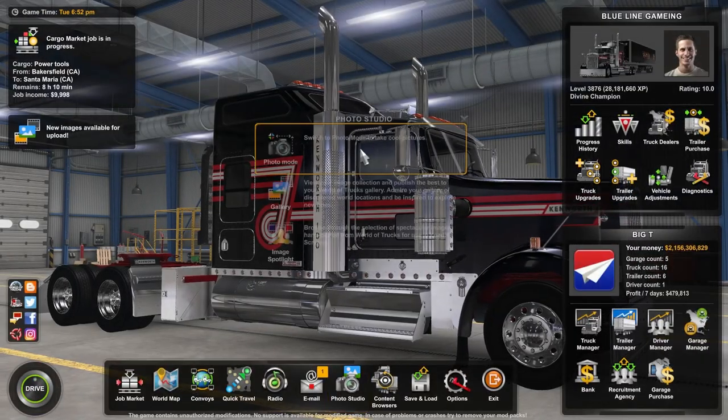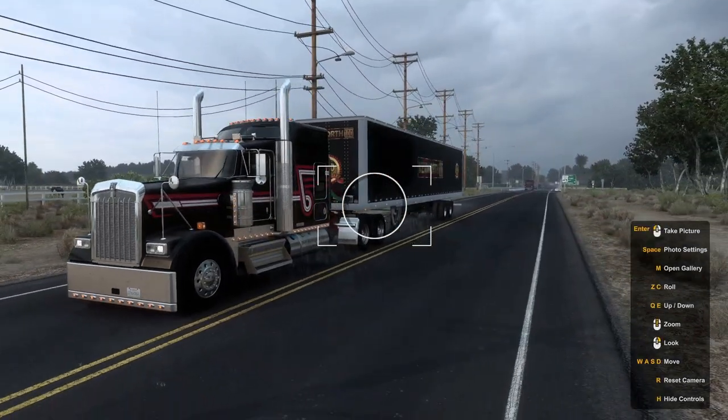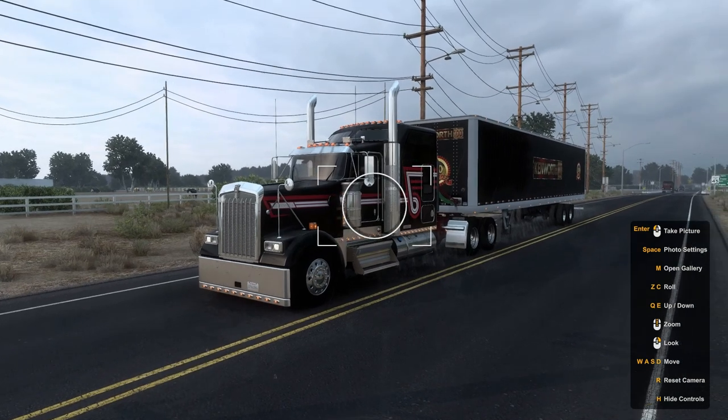I'm going to go ahead and get a thumbnail right now. Oh, she's beautiful — beautiful truck.